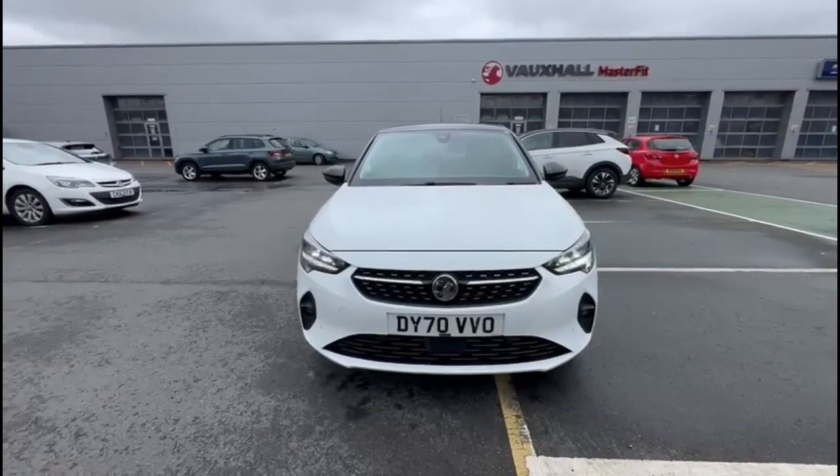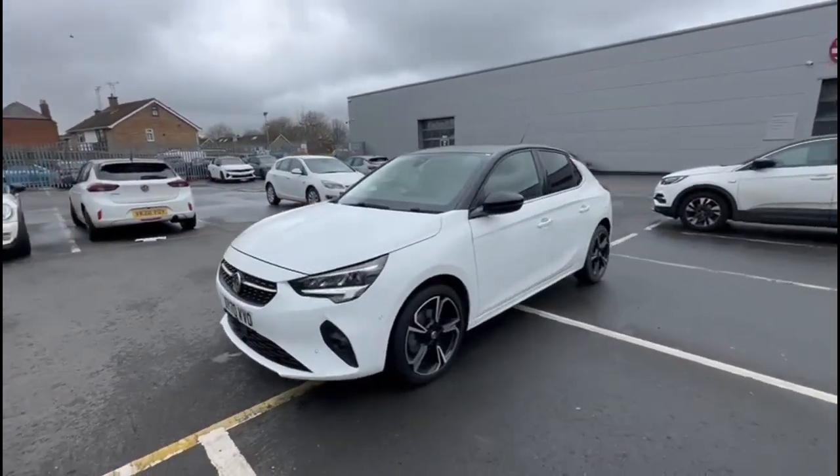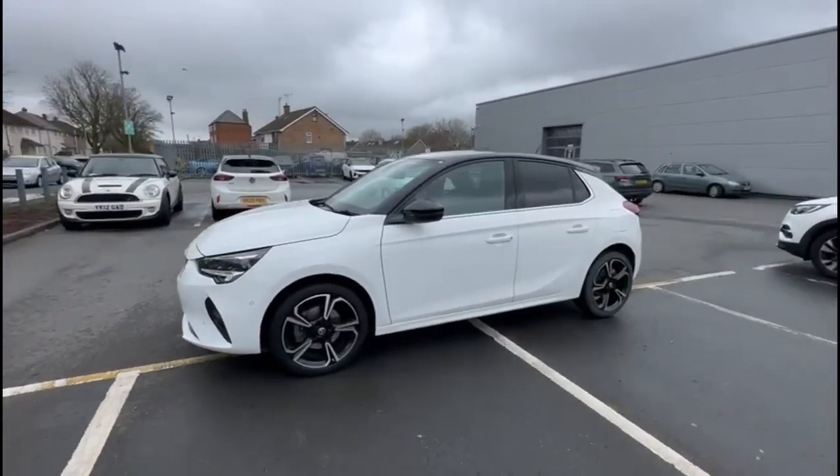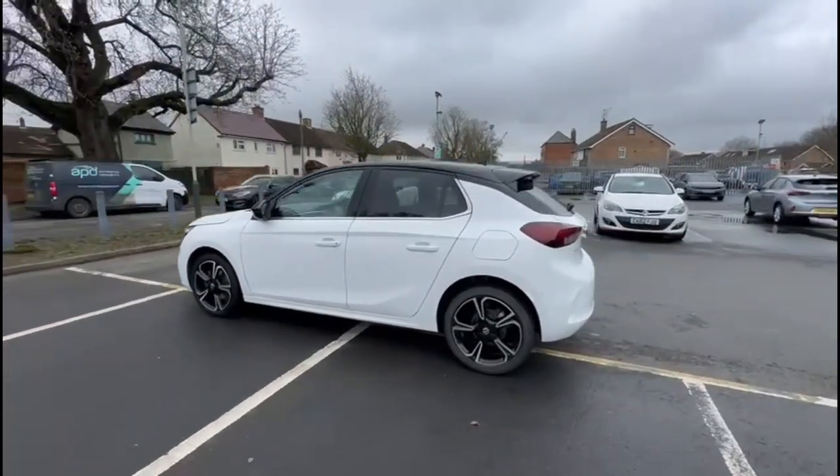Hello and welcome to Bayless Vauxhall. Here we are viewing a Vauxhall Corsa 1.2 Turbo Elite Nav Premium. This vehicle has covered just 10,068 miles and is finished in white. It also comes with a Bayless warranty with the option to extend it to 36 months.